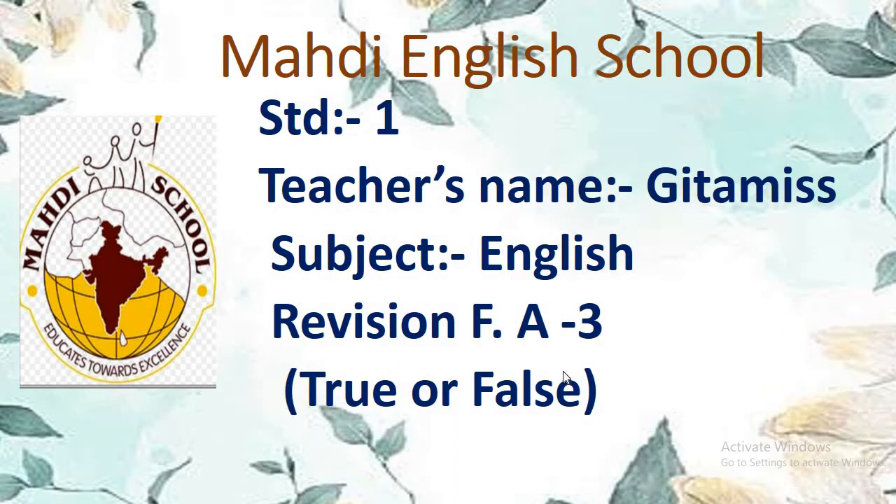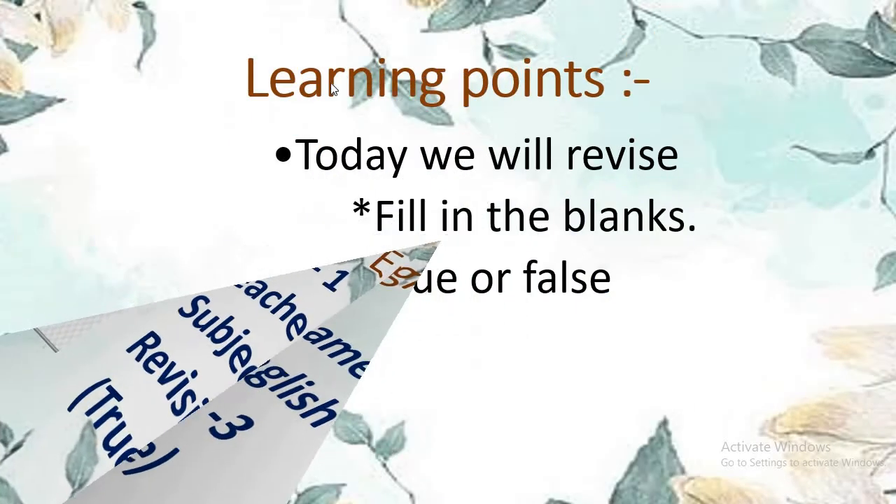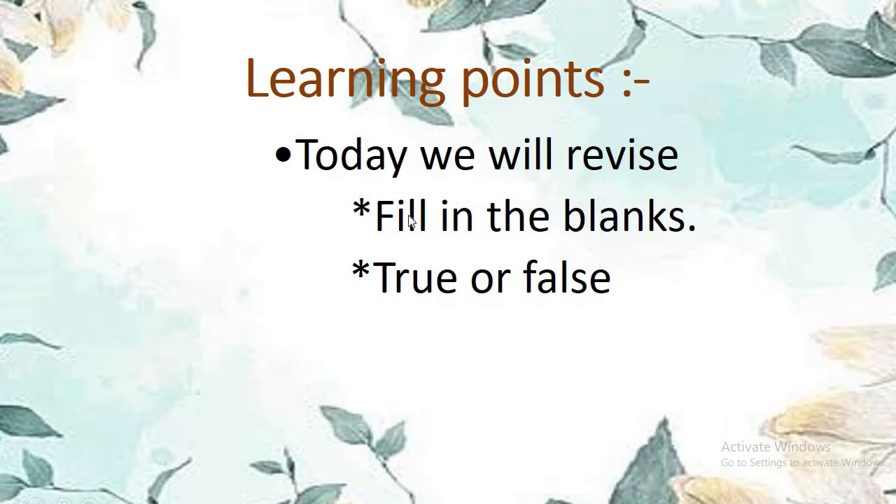Okay children, so see now. Today we will revise fill in the blanks and true or false. In the last lecture, we did one by one fill in the blanks of lesson 7 and poem 8.